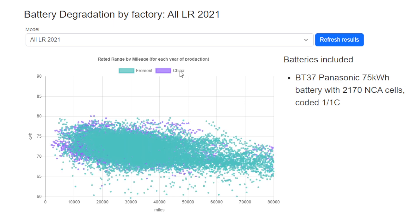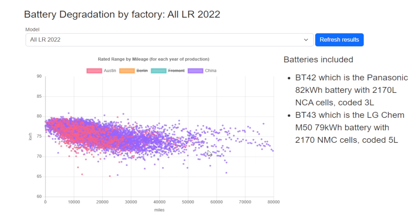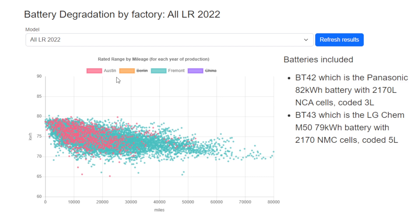In 2021, Fremont and China are using the same battery and the results are almost identical. Moving forward to 2022, all four factories are making variations of the long range, either for the Model 3 or Model Y. Running through a series of comparisons, in reality we're comparing the BT42 and the BT43 batteries: China and Berlin use the BT43, while Austin and Fremont are using the BT42. When comparing the same battery, you get very similar results.